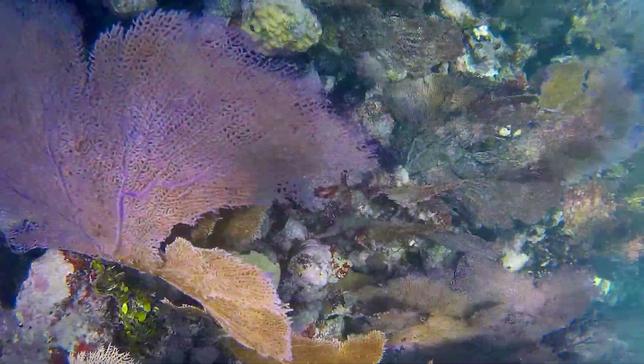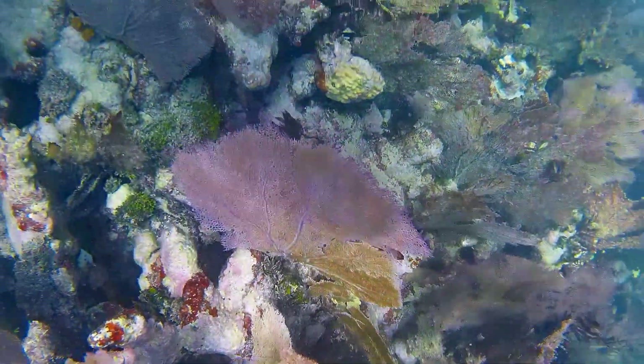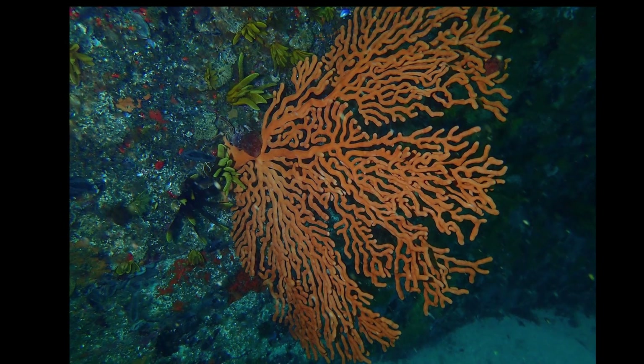Sea fans are a group of soft corals that look a lot like plants with their colorful branches. They are often different shades of red, purple, orange, white, or yellow.